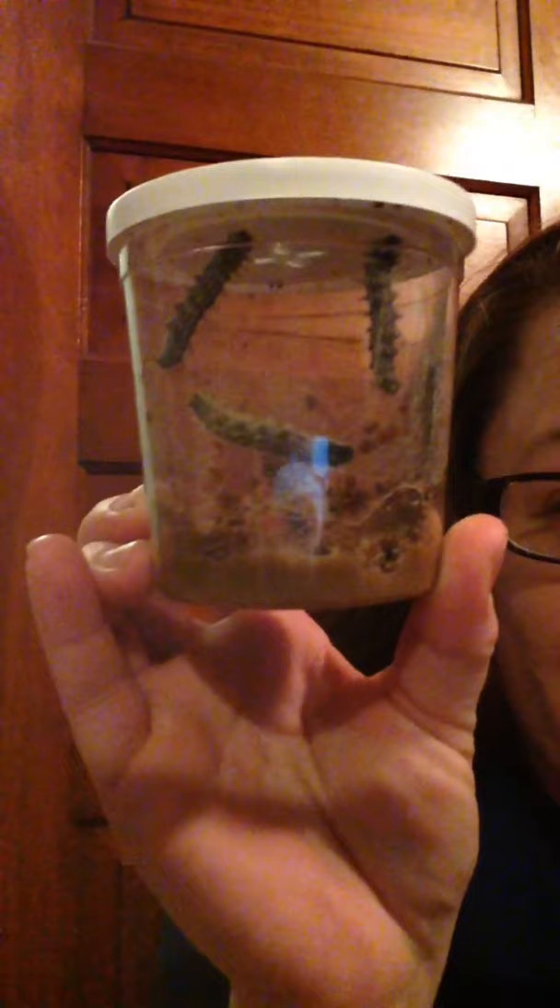Hi boys and girls, I have something really special I want to show you today. Look what came in the mail. Can you see what these are? They're caterpillars!